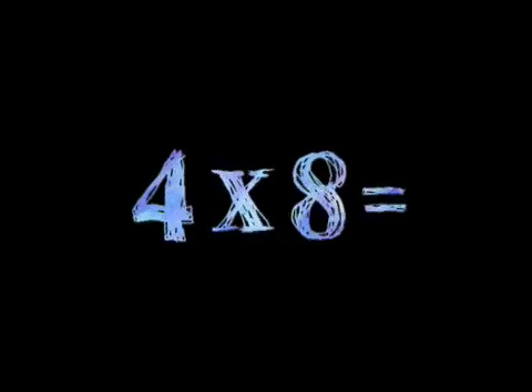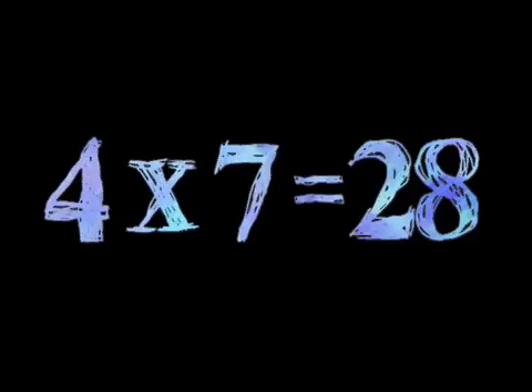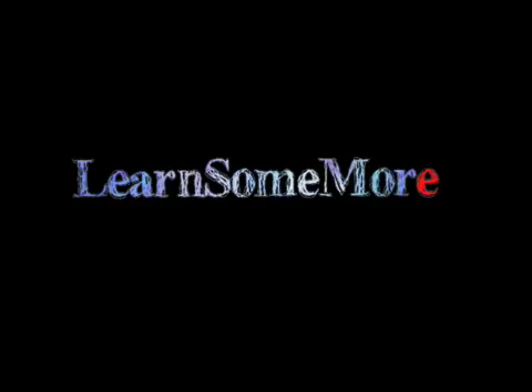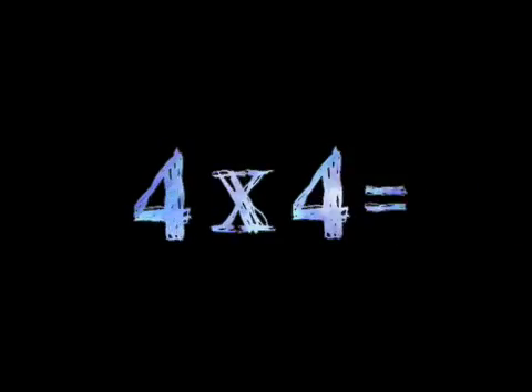Get it straight. Four times seven is 28. Four times six is 24 — then some more. Four times five is 20. 20's hard to rhyme with. Four times four is 16 — know what I mean?